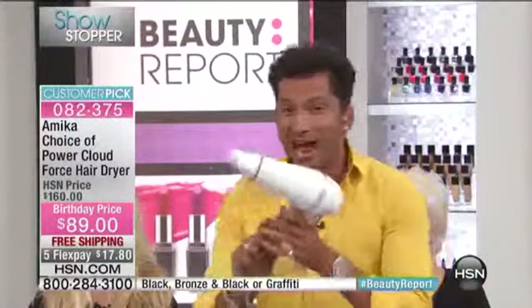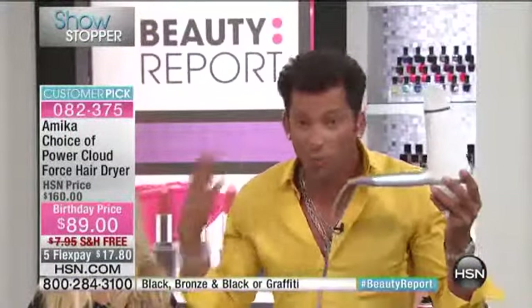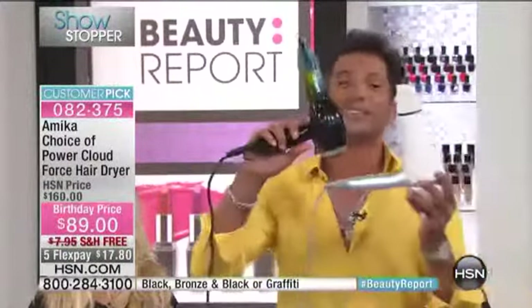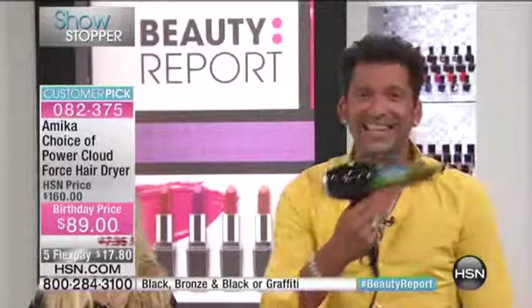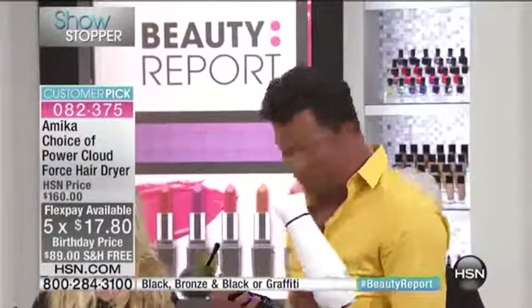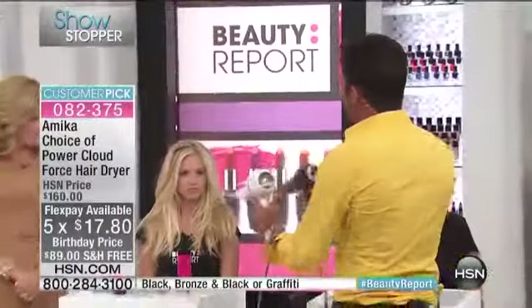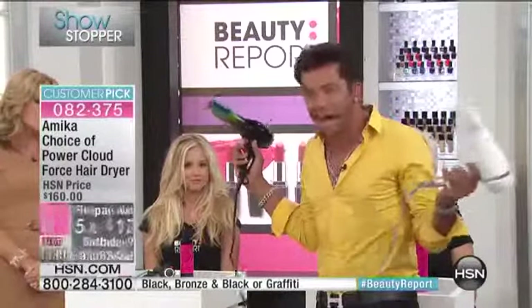I'm going to show you a blow dryer I purchased — hairdressers all over the world use this in the salon and it's over $200. I want to compare the size: this thing is a monster and it's heavy, it makes your arm tired, it's why you give up. The amika is under a pound — three quarters of a pound. Let's compare the power: I'll turn them both on and you'll see her hair barely moving with the expensive one, then watch what happens when I switch to the amika — it totally gives you more power, it's obvious.